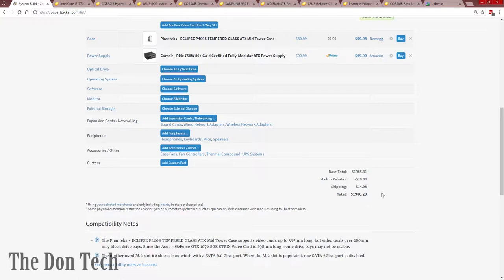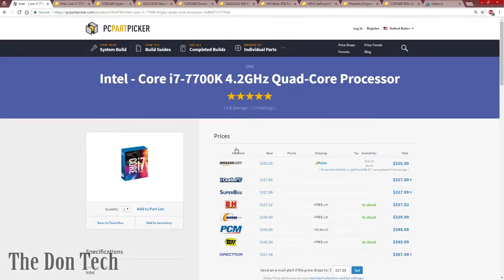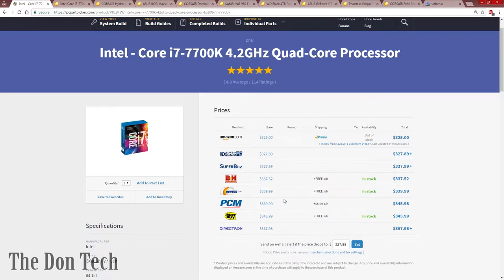I plan on buying all of these on Newegg, but I would price check accordingly with Amazon. PC Parts Picker will actually show you all the different places you can get a particular part and how much it's going for, and if they have any discounts or promos. Newegg a lot of times will also send promos to your email.